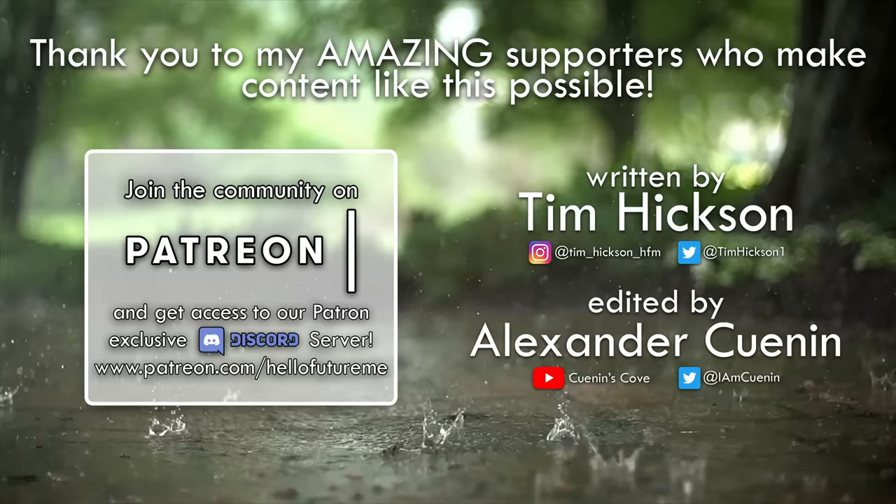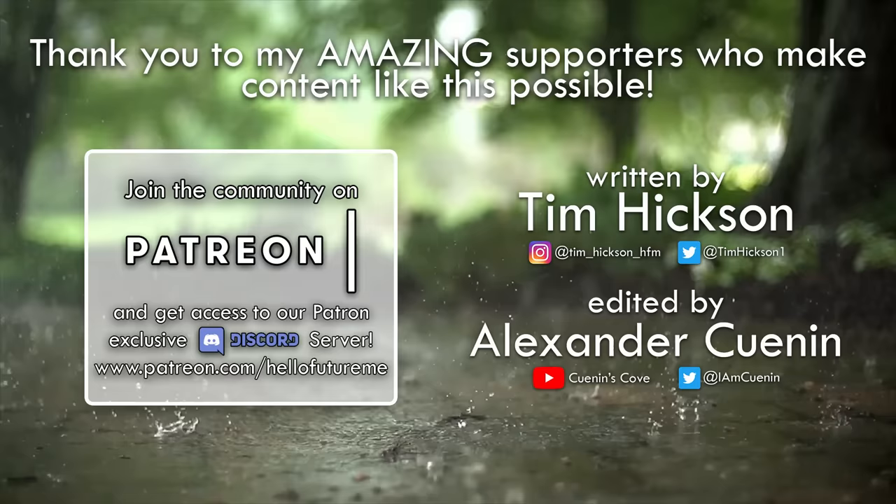That's all from me. I love doing these more technique-focused videos. Let me know what you want to see more of in the future. Check out the Patreon stuff in the meantime — stay nerdy and I will see you in the future.